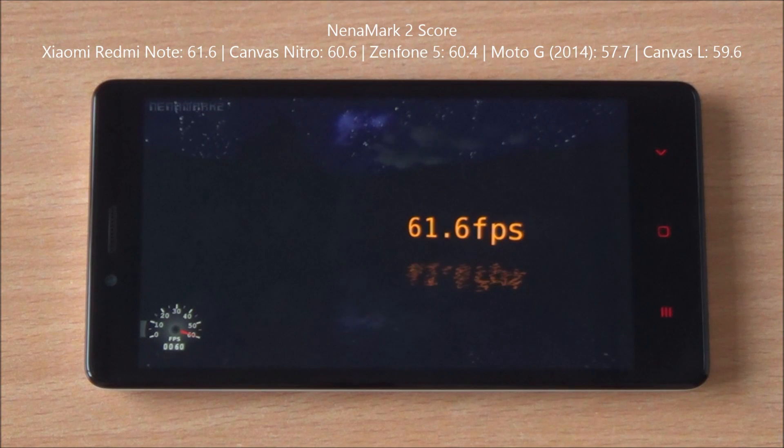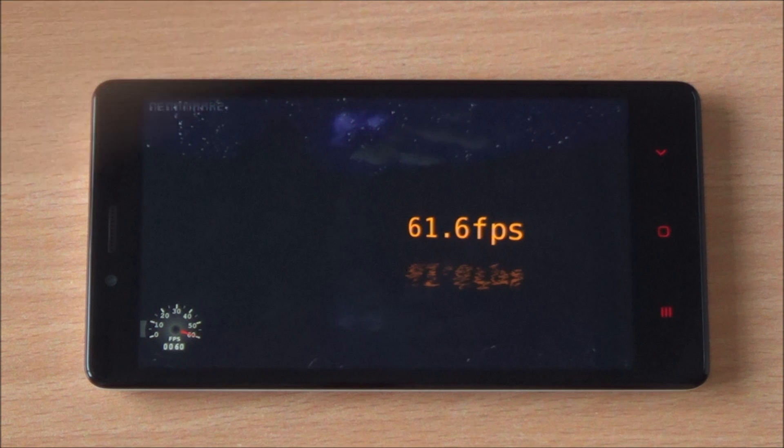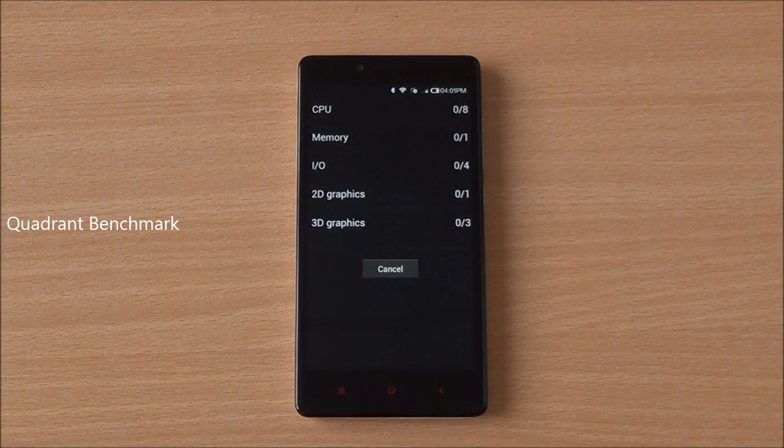We got an excellent score of 61.6 FPS on Nenamark 2, meaning high-end games should definitely be playable on this device. We've checked that out in our gaming review which we will be posting shortly. Next up is the Quadrant full benchmark.